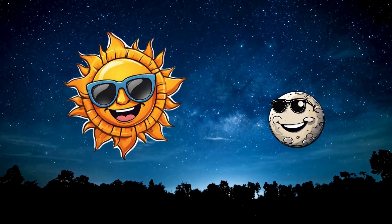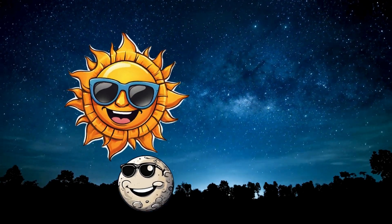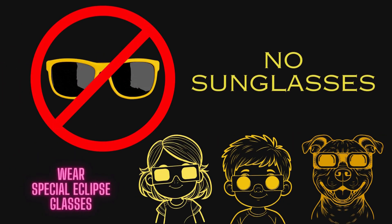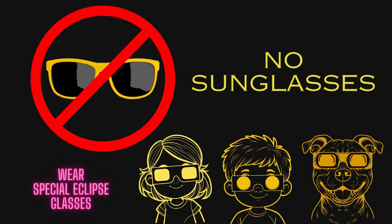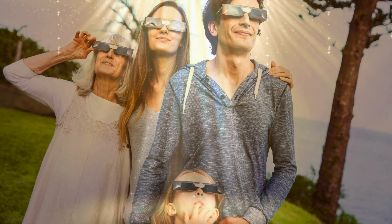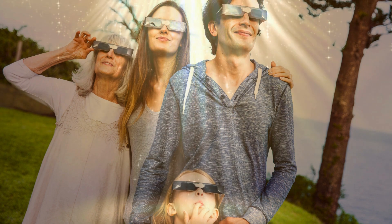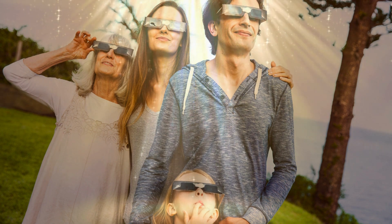Don't forget to remind the kids to watch safely with eclipse glasses or a projector. We don't want any eyes getting damaged from looking at the sun directly. This is going to be so cool! I can't wait to see all the amazed faces when you first start crossing in front of me. This family looks ready with their correct solar eclipse glasses. We know staring at the sun can damage your eyes, even during an eclipse when it's partly covered.